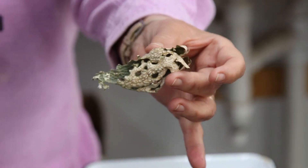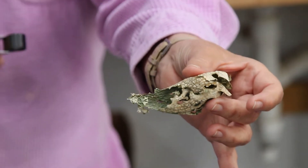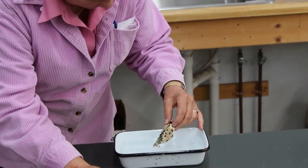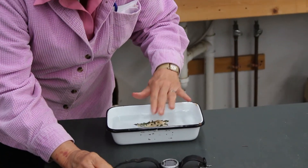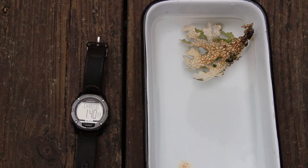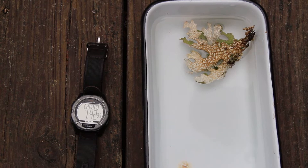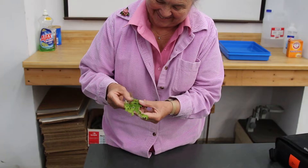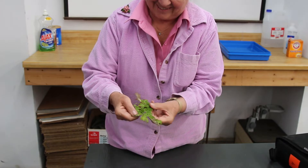Lichens don't have roots, so they're prone to drying out. But all it takes is a little water, and they're good as new. Try putting a desiccated lichen, like this lungwort, into water. Immediately, it absorbs moisture, expands, and unveils the algae inside its cells.